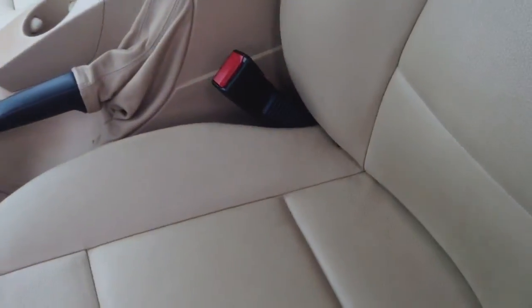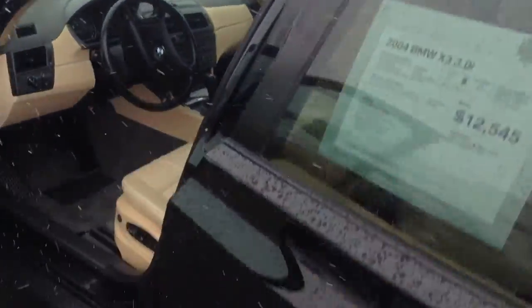Let me get the back seat open for you. Back seat is very nice too — good space, good tires and wheels, body's in great shape.